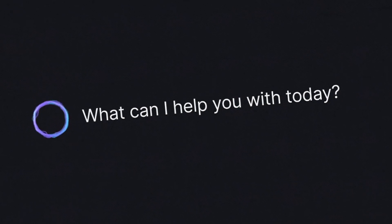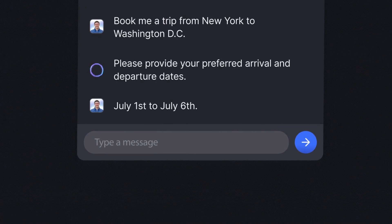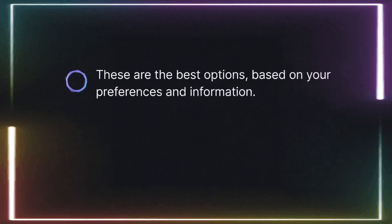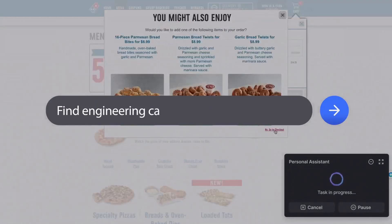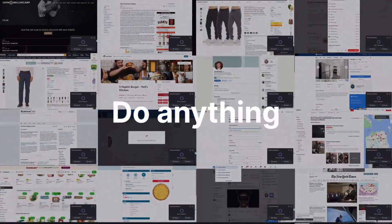Self-operating AIs are becoming smarter and better. Today I bring forth a new self-operating AI that takes control of your computer to autonomously fulfill your tasks. Introducing HyperWrite's self-operating computer, a framework enabling multimodal models to operate a computer. Using the same inputs and outputs as a human operator, the model views the screen and decides on a series of mouse and keyboard actions to reach an objective.